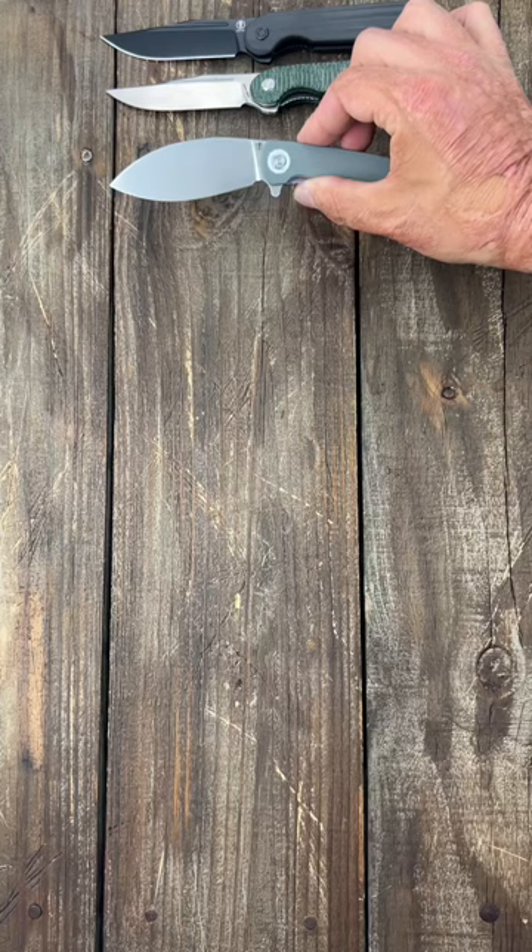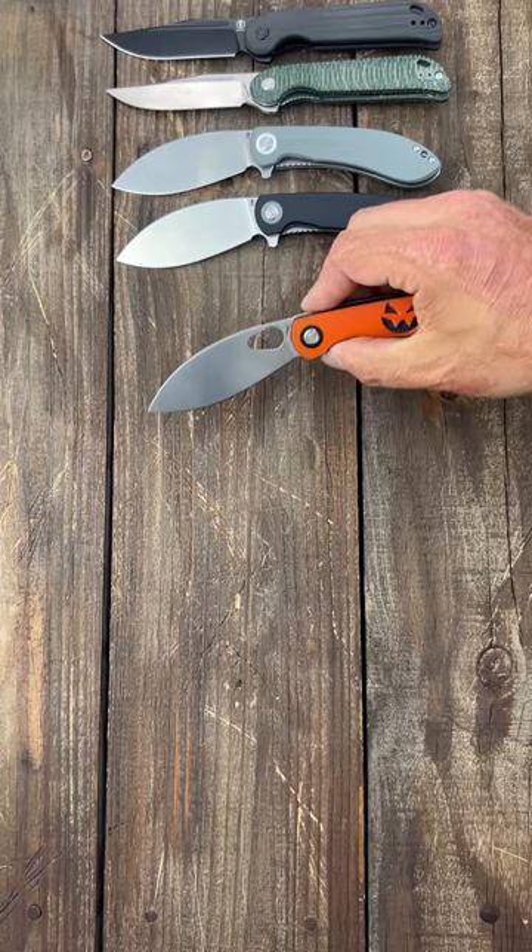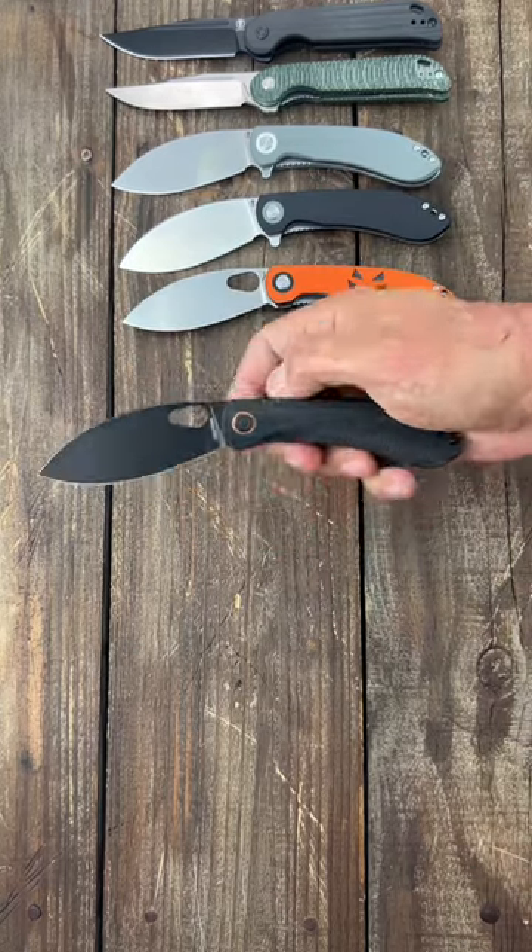Nightshade LT 154CM Stonewash Blade. Nightshade LT Satin Blade. Nightshade TH Halloween Edition. Nightshade TH Blacked Out Edition.